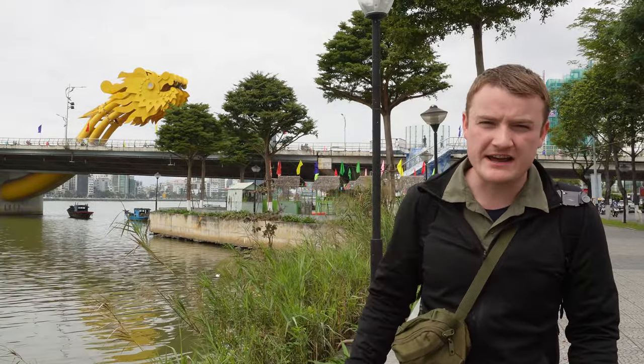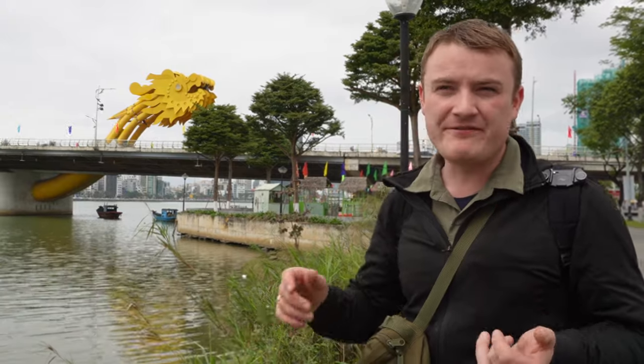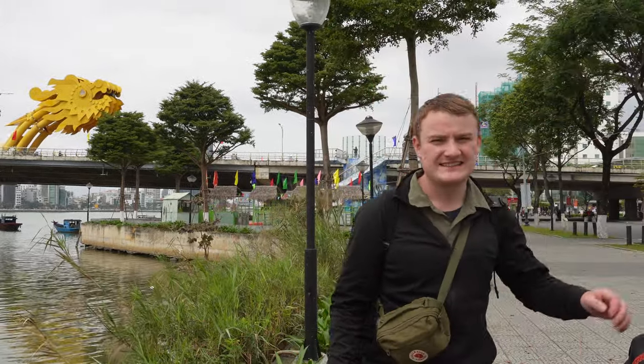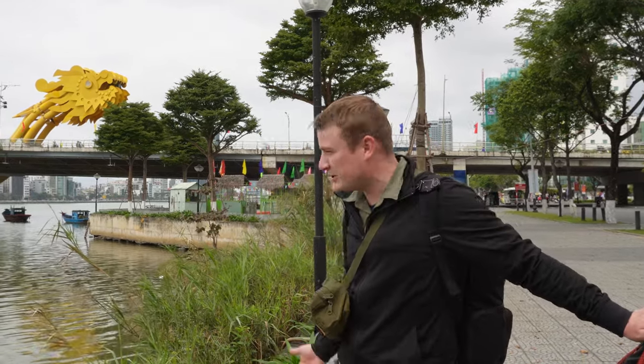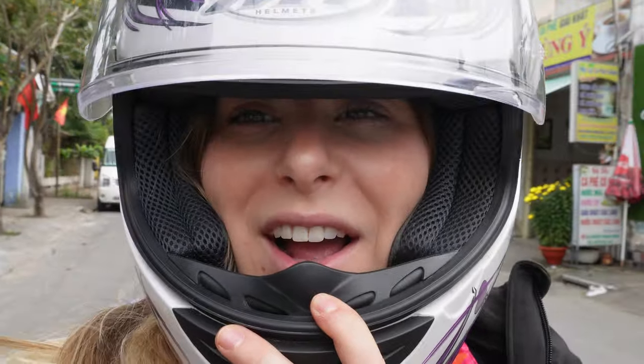The iconic Dragon Bridge here in Da Nang is a huge tourist attraction. Every night it's lit up with all different colored lights, and every Friday, Saturday, and Sunday night at 9pm the dragon breathes fire. I think it's a safety hazard but also really cool — if you can design a bridge to breathe fire, why not? I'd heard about a great place that does sweet and savory donuts dipped in chili sauce, but it's closed for Tet. It's fine though — I know of a place that's just as good.